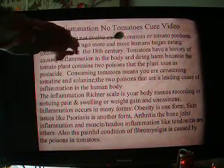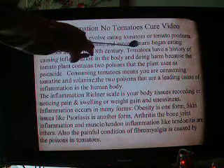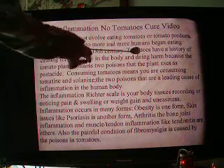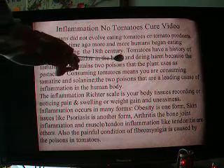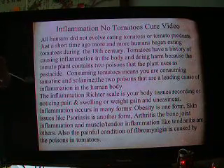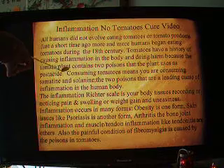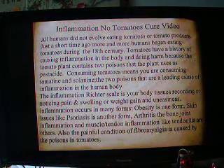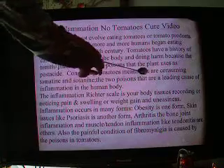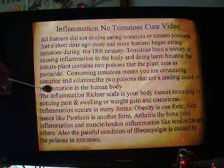All humans did not evolve eating tomatoes or tomato products. Just a short time ago, more and more humans began eating tomatoes during the 18th century. Tomatoes have a history of causing inflammation in the body and doing harm because the tomato plant contains two poisons that the plant uses as pesticide — naturally occurring poisons used as a natural defense against bugs, worms and such. Consuming tomatoes means you are consuming tomatine and somonine, the two poisons that are a leading cause of inflammation in the human body.